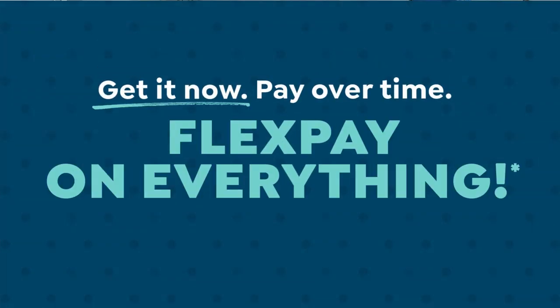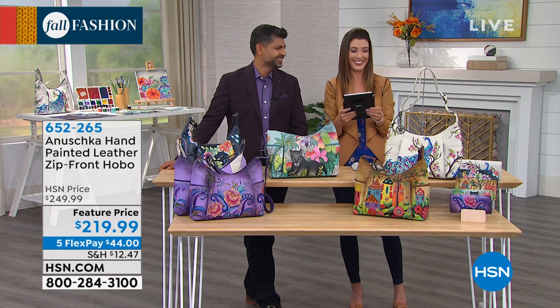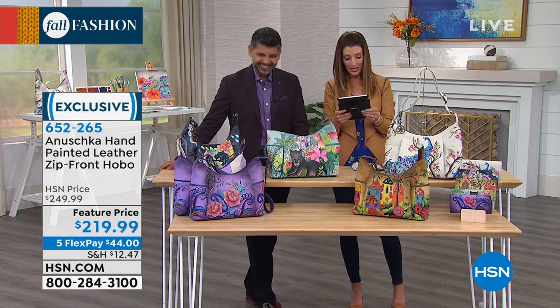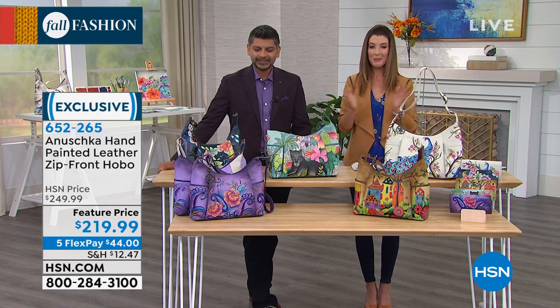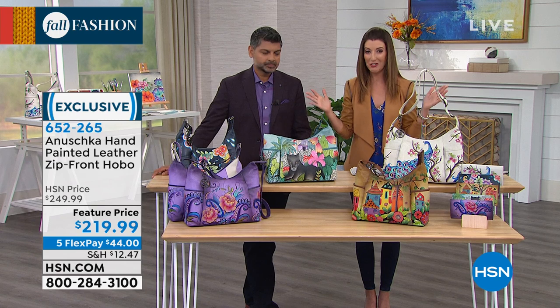Thank goodness it takes a village to get us on camera! Leslie says she loves the owl. It's the perfect time to dive into their number one all-time best-selling bag here at HSN, and we're going to do it today at a very amazing feature price. This is a very big, very large hobo bag — you're getting it home for as low as $44 a month, less than $220.